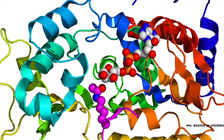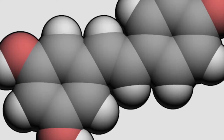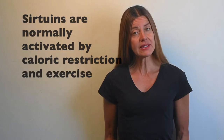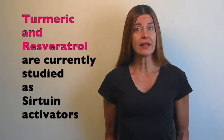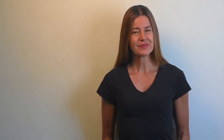Resveratrol also has the ability to activate a type of enzyme called sirtuin-1, which appears to play an important role in slowing the aging process and in longevity. Sirtuins have typically been shown to be activated by caloric restriction and physical activity. Other sirtuin-activators such as turmeric and of course resveratrol are at present being studied extensively.